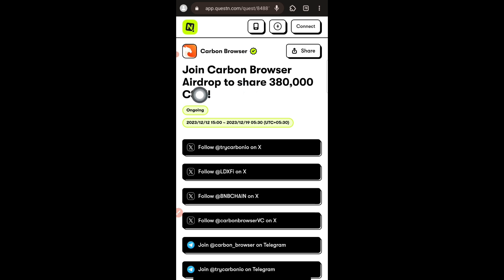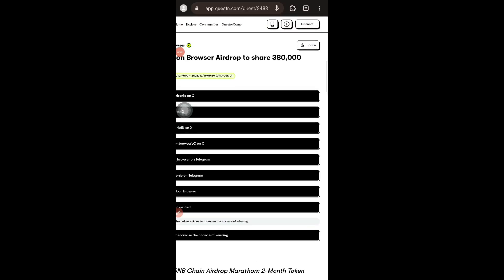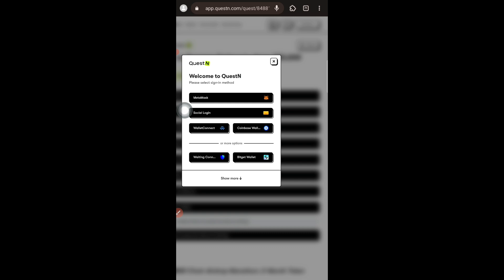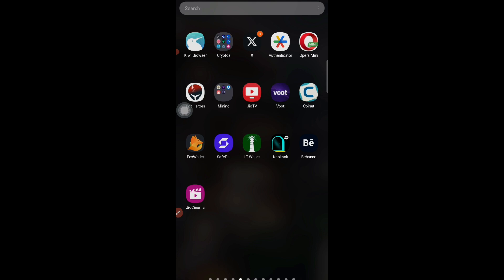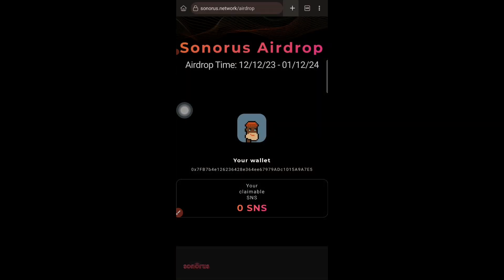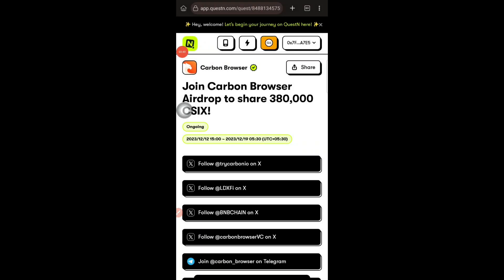That link will open the website app.question.com where you can see 'Join Carbon Browser Airdrop to share 380,000 CSIX tokens.' Tap the connect button and choose MetaMask. If MetaMask doesn't work in the Mysis browser, you can open it in the Kiwi browser instead — in Kiwi browser it worked and my wallet got connected successfully.